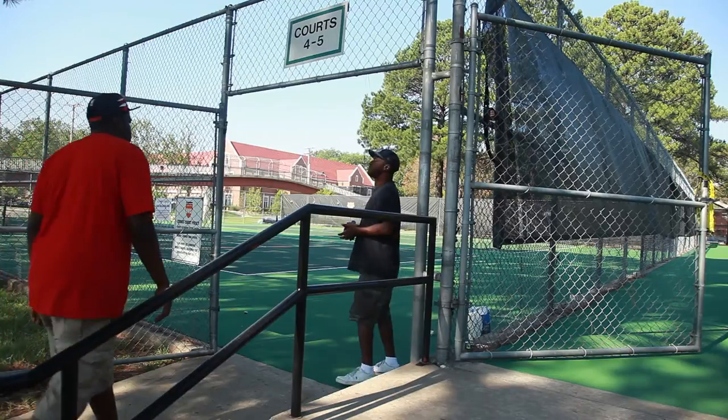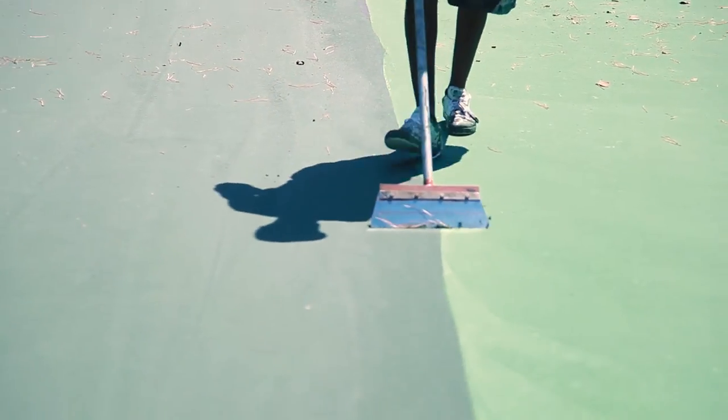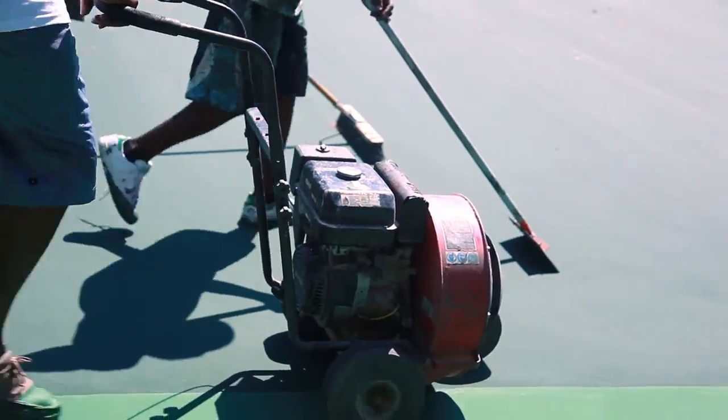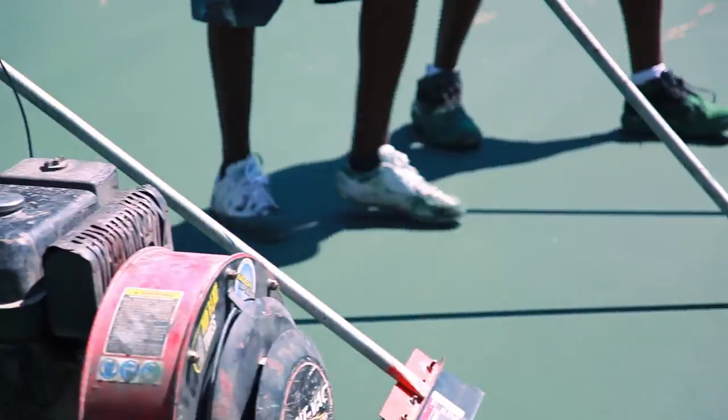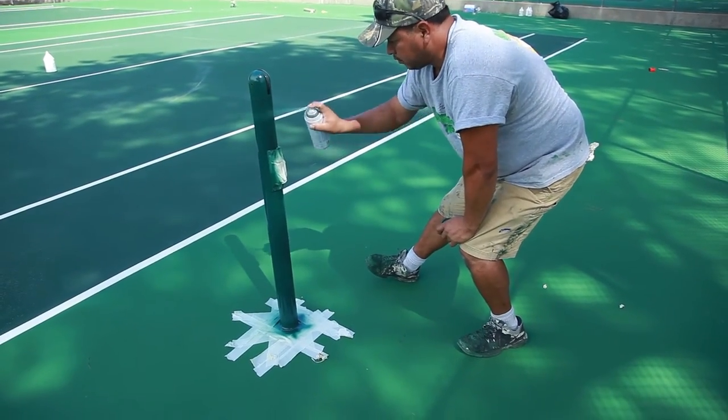In the years I've been here, I've seen a tremendous growth in the interest in tennis. And of course, this population is growing pretty rapidly, and the demographics of Conway are just right for a sport like tennis.